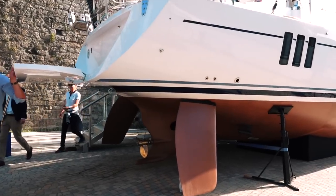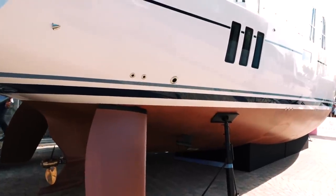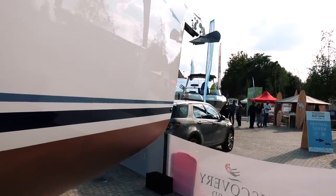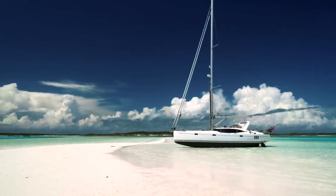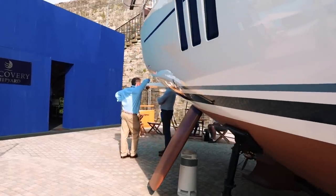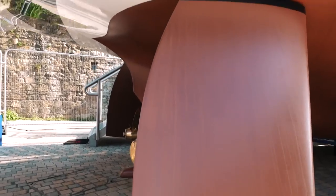Let's get on with the tour of this very interesting yacht. Discovery chose to show this boat on the hard rather than in the water, and that's presumably to demonstrate the capabilities of that swing keel. You can bring it all the way up and essentially have very little draft, which allows you to go into really shallow waters and even dry the boat out — that is one of the major advantages of this setup.